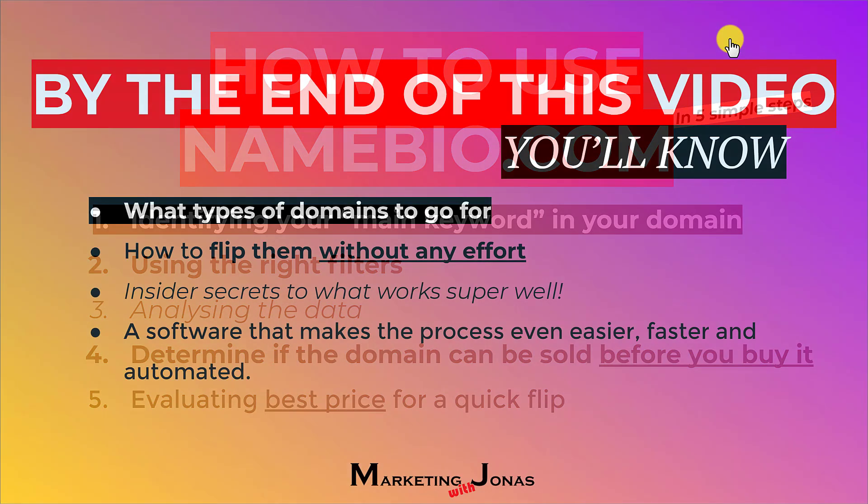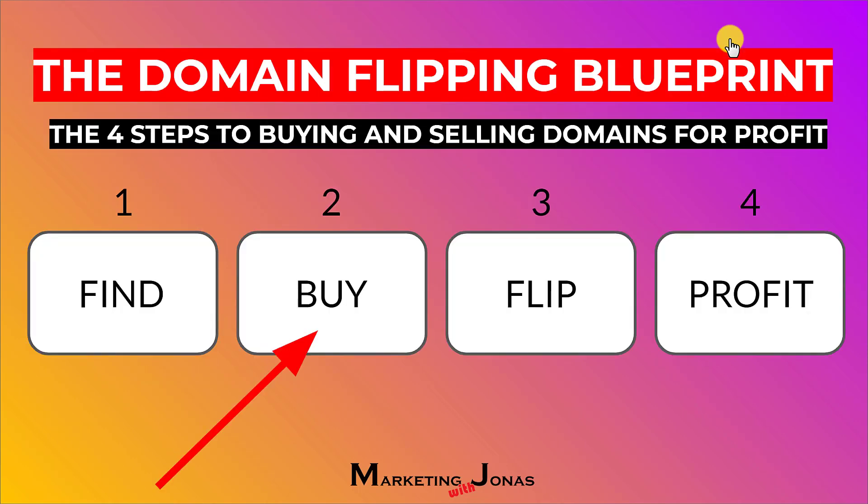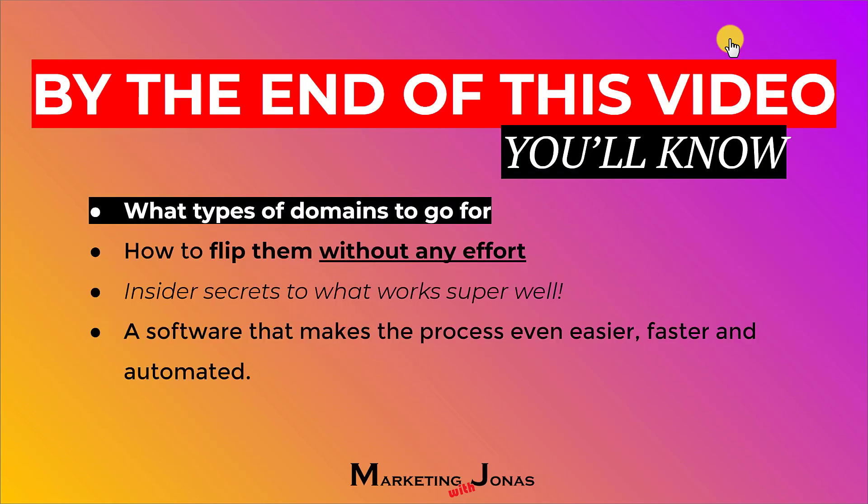Once you watch this video through to the end, you'll know exactly what types of domains to go for, how to flip them without any effort, and insider secrets to what works super well. At the very end, I'll also show you some of my tips — like the software I use to actually find domains very easily. But this is mainly focused on the buying process. So with that being said, let's go into Namebio.com.